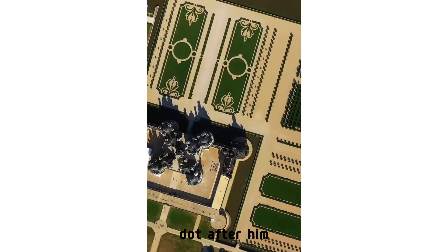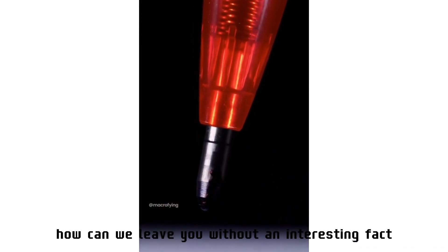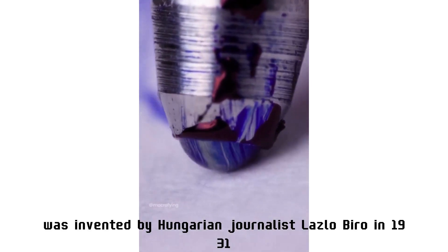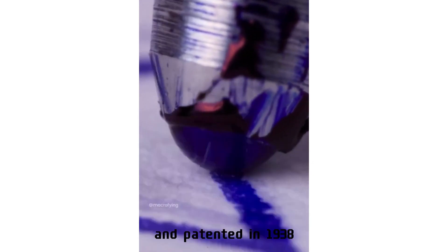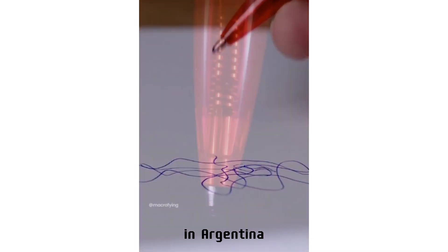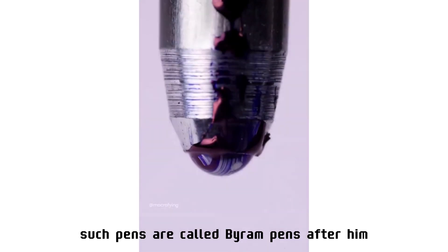Here's an interesting fact about the ballpoint pen. The modern ballpoint pen was invented by Hungarian journalist László Bíró in 1931 and patented in 1938. In Argentina, where the journalist lived for many years, such pens are called Biro pens after him.